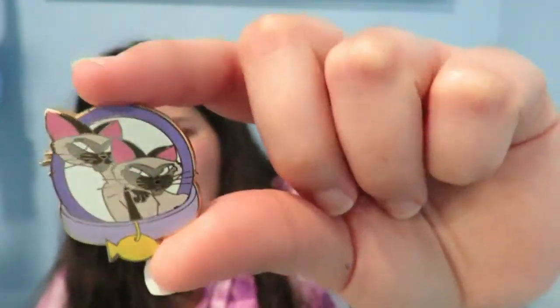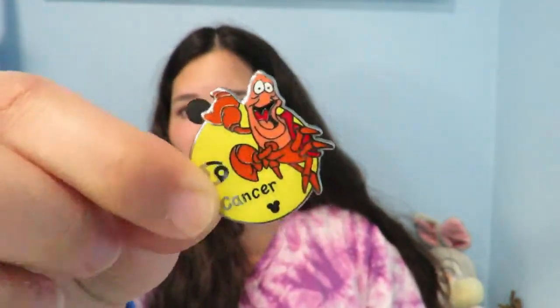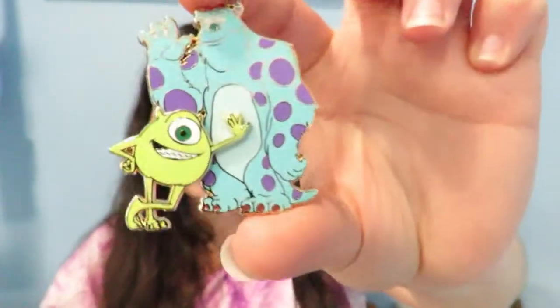I just want a good Bernard pin — is that too much to ask? I also got the cats from Lady and the Tramp, Meeko from Pocahontas, a Scar pin, a Sebastian Cancer zodiac pin. Probably the two best pins I traded for were a Shanghai opening limited edition pin of 300, and one of my absolute favorites is this Mike and Sully pin. I had some great traders this trip and I'm so in love with pin trading now — I'll go with a lot more pins next time so I don't have to spend $56 buying pins to trade.